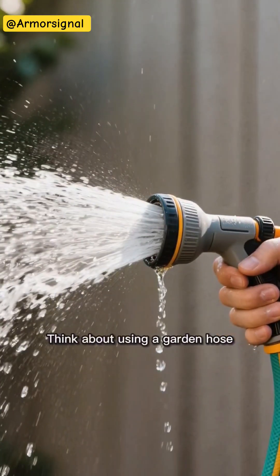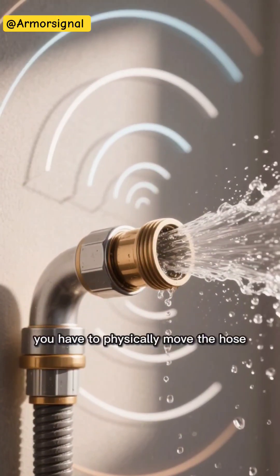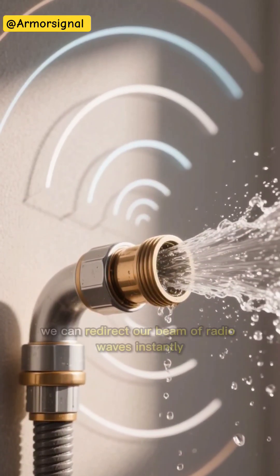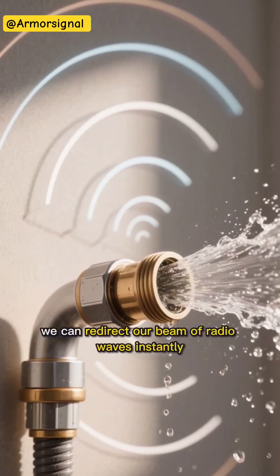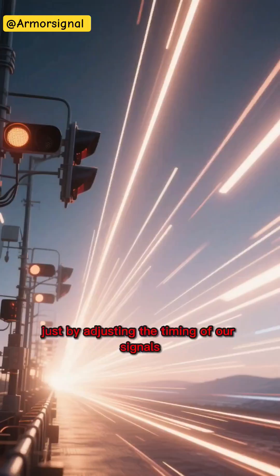Think about using a garden hose. To change where the water goes, you have to physically move the hose. But with phased array radar, we can redirect our beam of radio waves instantly — literally at the speed of light — just by adjusting the timing of our signals.